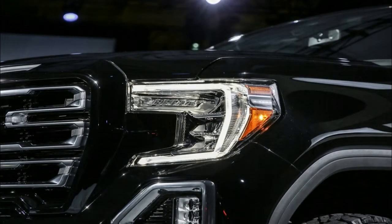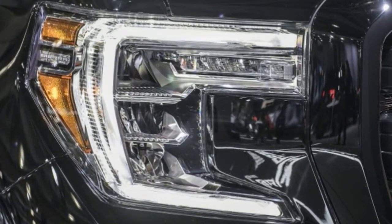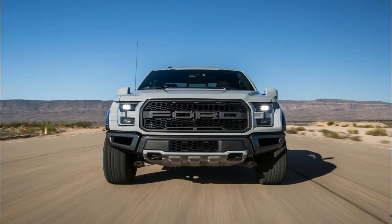It also gets standard skid plates, red tow hooks in the front bumper, and the multi-pro tailgate. The latter is an industry-first feature that has six unique functions and positions that enhance loading and turn the bed into a workstation.